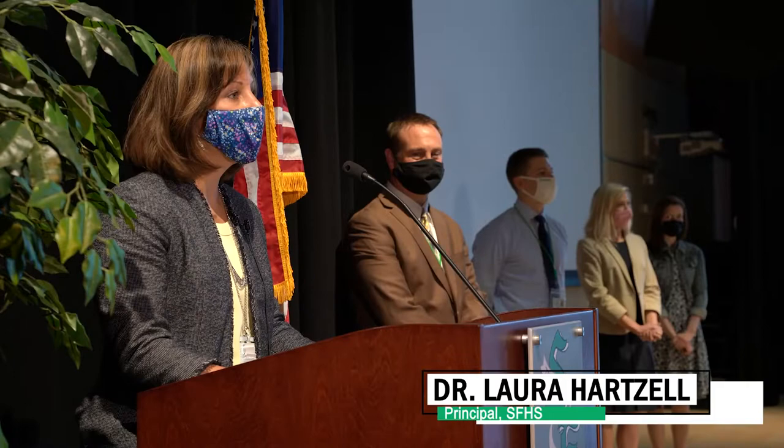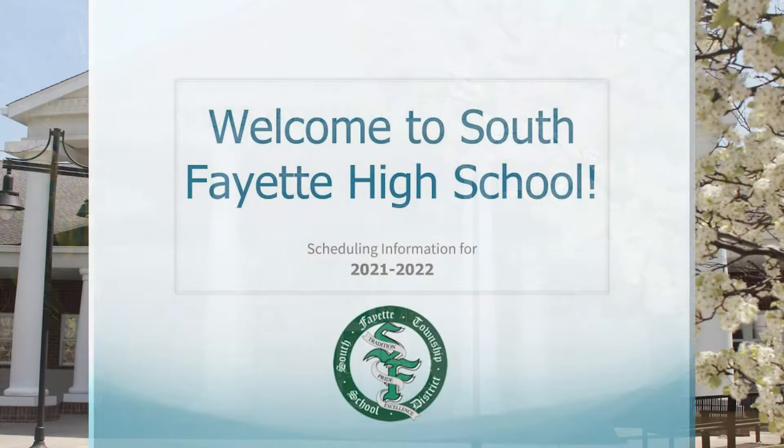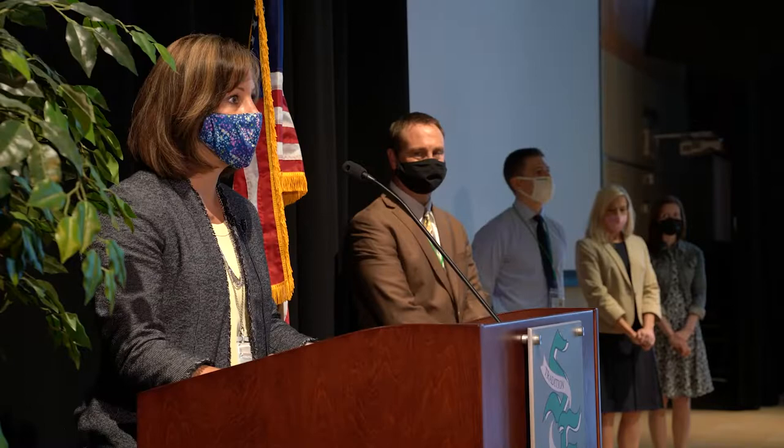Hello and welcome to South Fayette Township High School. We are looking forward to the 2021-2022 school year and are so pleased that you'll be joining us for an exciting year of learning and achieving. The information presented today is pertinent to the scheduling process and student course request process.